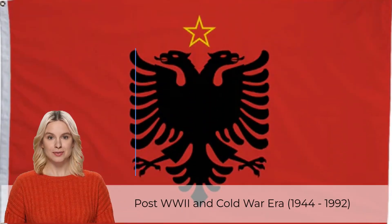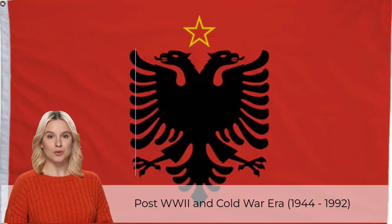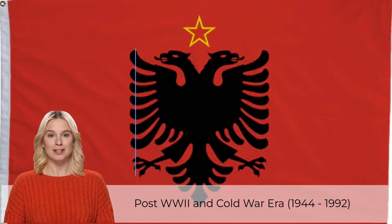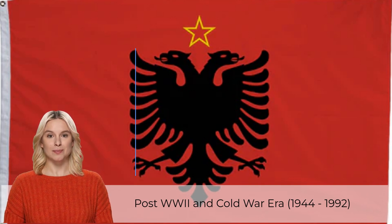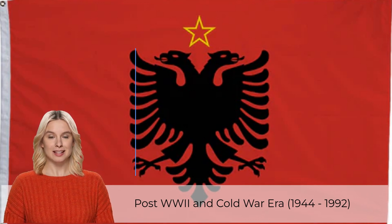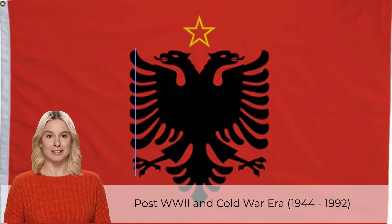There were multiple flags that came during the post-World War II and Cold War era, each existing as a result of Soviet influence following World War II with the spread of communism. There was a brief period from 1944 to 1946 when the country was simply known as Albania and used a flag very similar to the modern-day Albanian flag.